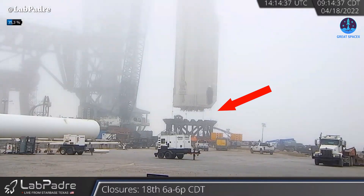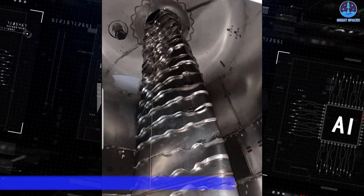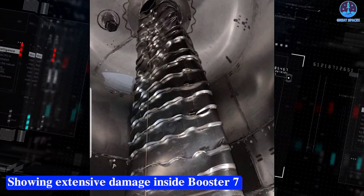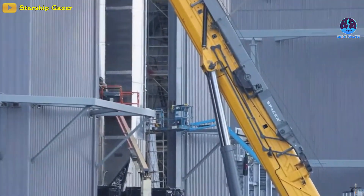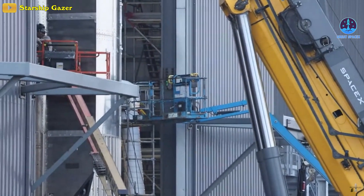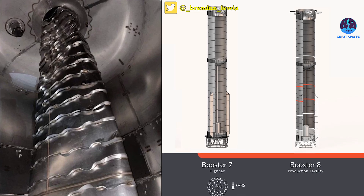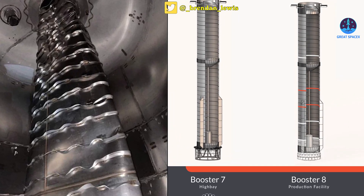Within a few days, Booster 7 was removed from the test stand and returned to the high bay on April 18th. Around April 21st or 22nd, an image was leaked showing extensive damage inside B7, confirming that the Super Heavy's test campaign had been forced to end prematurely. Right away, the damage shown in the photo hinted at an operational failure, meaning that mistakes made by the rocket's operators may have been more to blame than a possible design flaw.